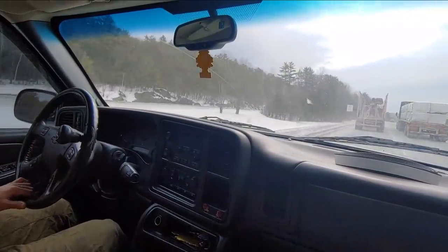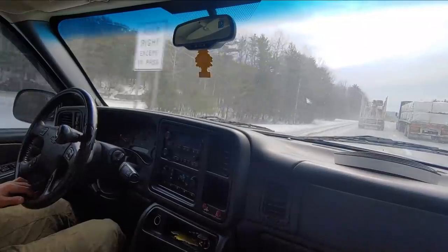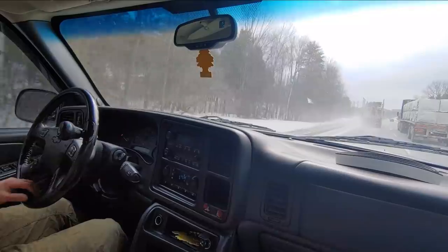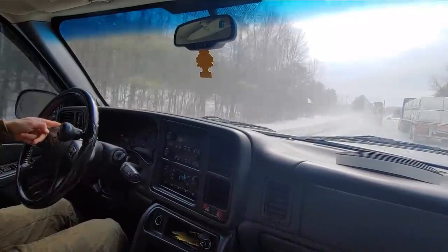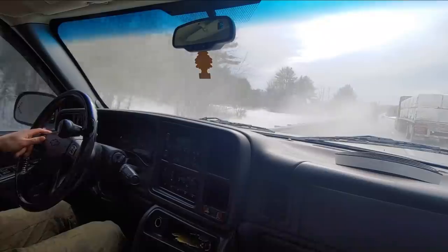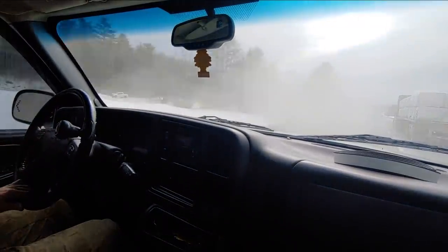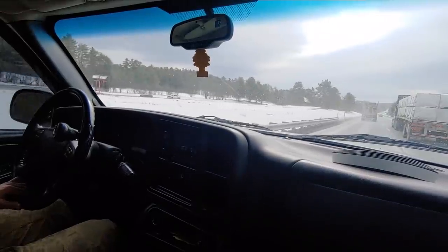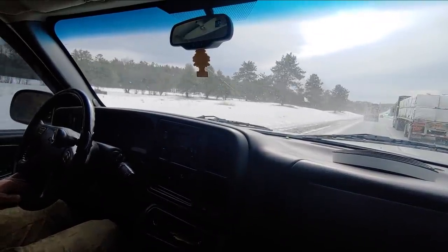Here's 65 miles an hour in the Duramax — it is quieter in here. Another thing is the RPMs are lower, around 1,500 instead of 2,000 at 65. There was a dust cloud — couldn't see a thing for a moment.